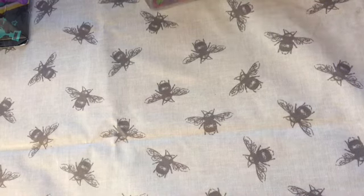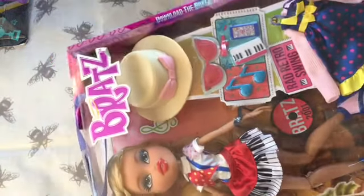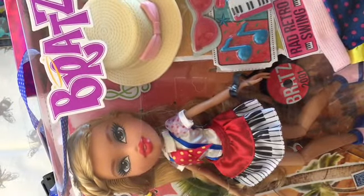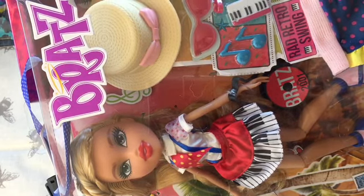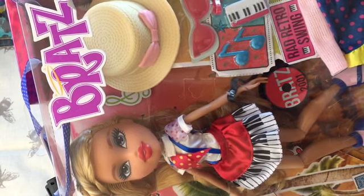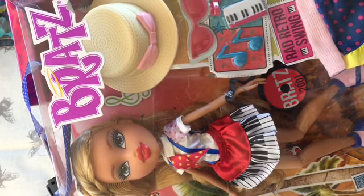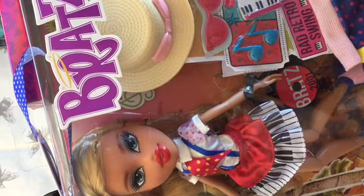Then the last two are Bratz. I've got the Music Festival Raya — I think the only one I haven't got in the Music Festival line now is Yasmin. She comes with her extra outfit, her hat, glasses, little earrings, wristband, and her massive shoes. She's lovely — really pretty doll.